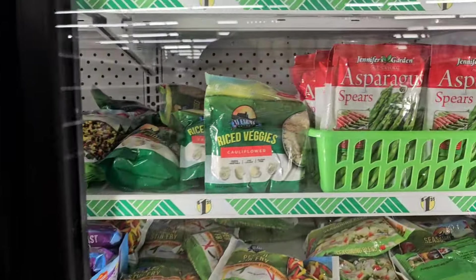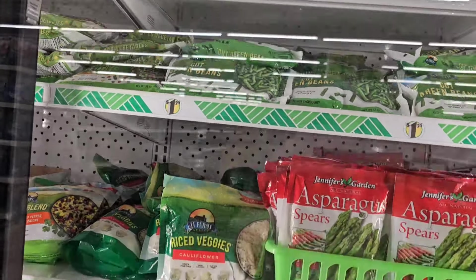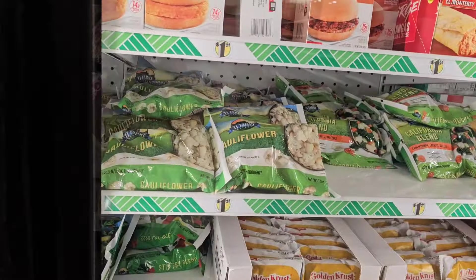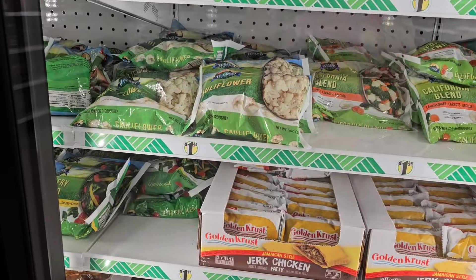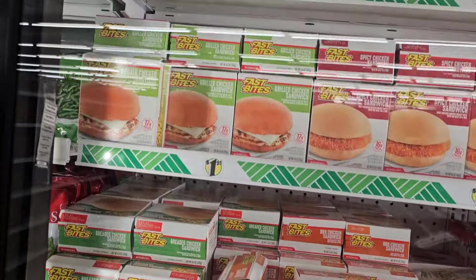And they got the asparagus which I love to buy from here — they're really really good. And they got the green beans, the cut okra, my favorite jerk chicken, golden cross patties, and then they got these breakfast bites.